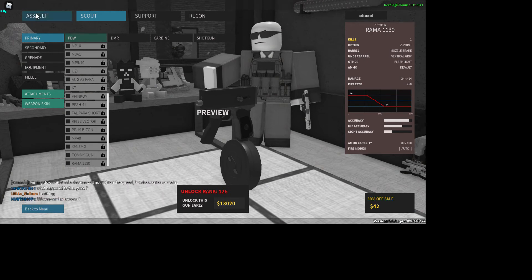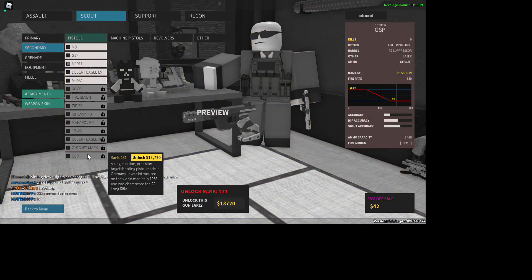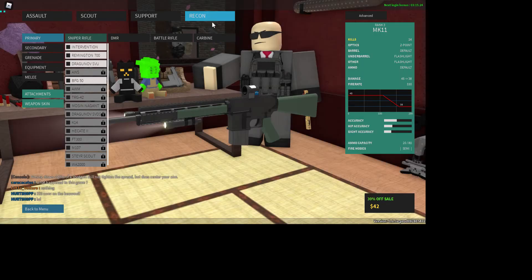That's pretty good hip accuracy on it. Next is the DSP — a single-action precision target shooting pistol made in Germany, introduced on the world market in 1968, chambered in 22 long rifle. I've played with this one in the test place before it was officially released — it's pretty decent.